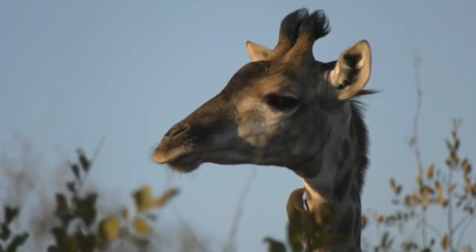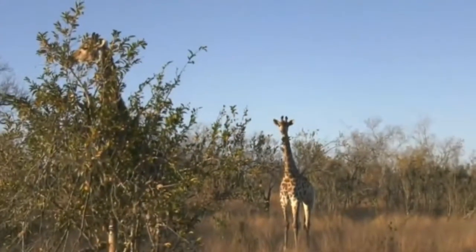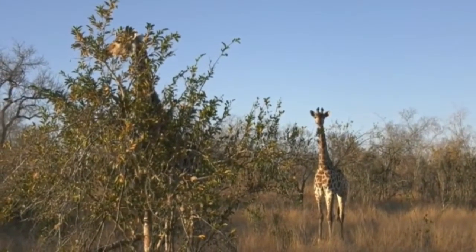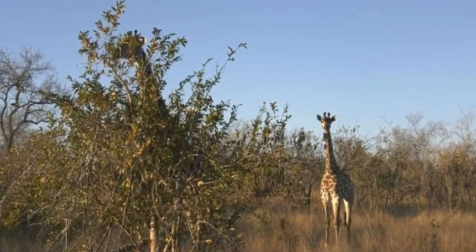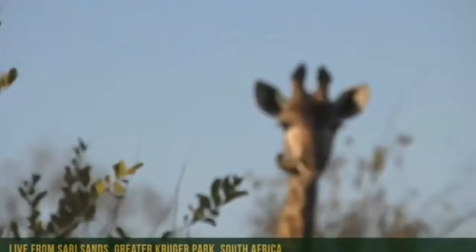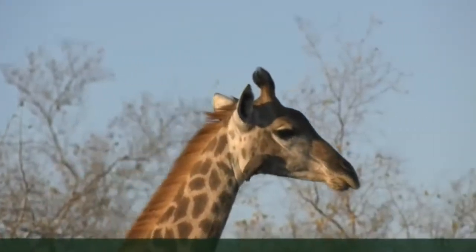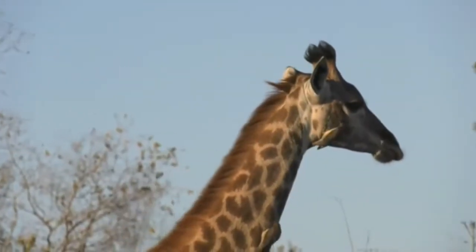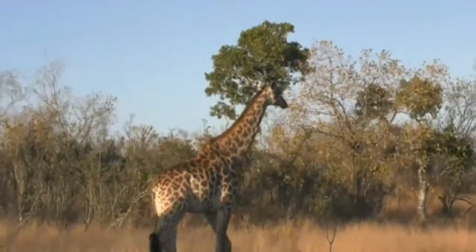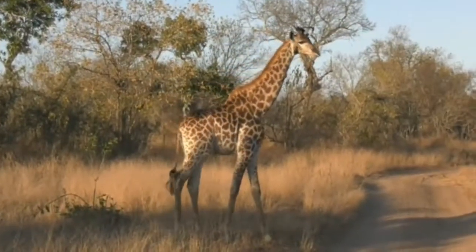What are they seeing? Both mom and youngster are just staring off into the distance. Because giraffe are so much taller than us and all the animals out here, it's important that we pay attention to what they're looking at because they'll see things far away — they've got exceptional eyesight. Yes, it is a little girl.